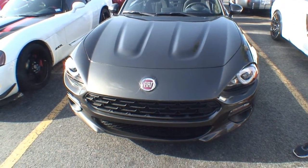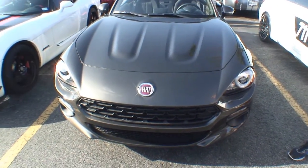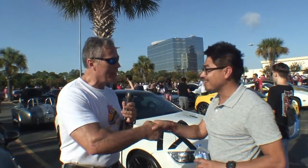We do actually have one over there for the older model. Well, thank you. Good-looking Fiat. Thank you so much, Joseph. Appreciate it. Thank you.